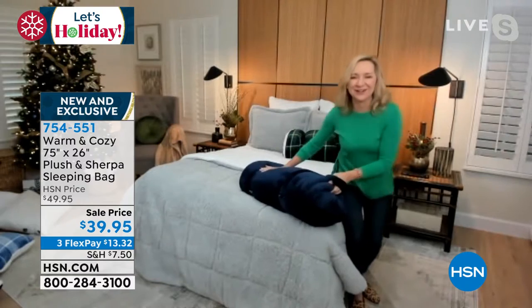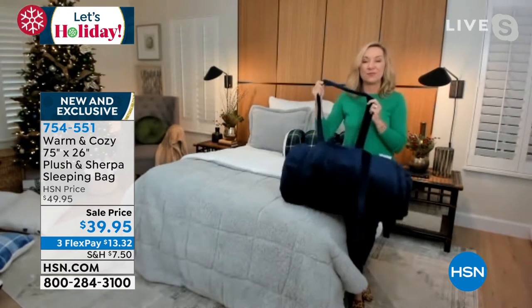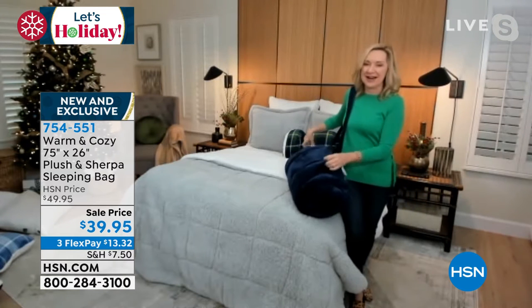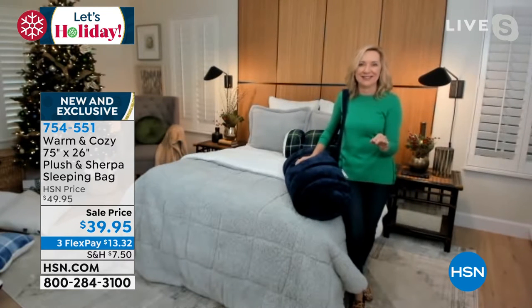This is I think maybe our third year doing these Warm and Cozy plush sleeping bags. Talk about an upgrade — I have such a negative connotation when I think of sleeping bags.